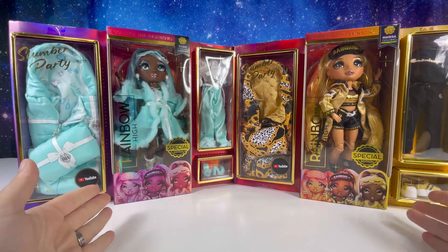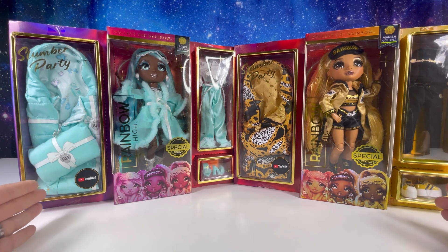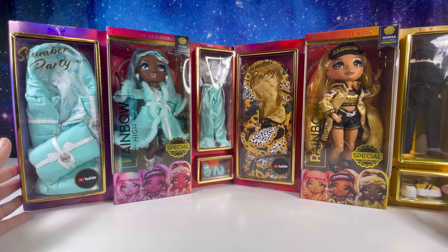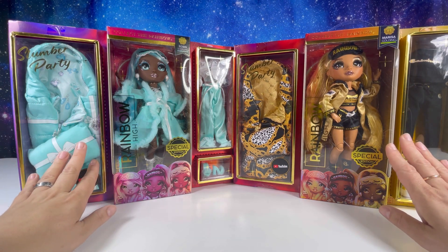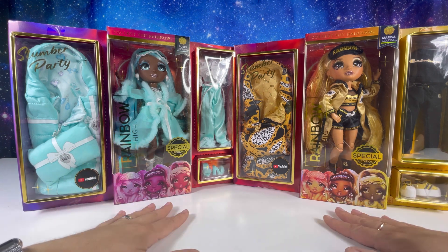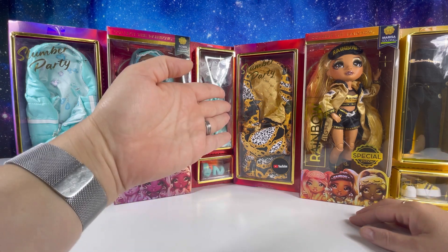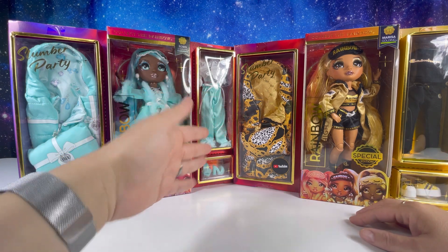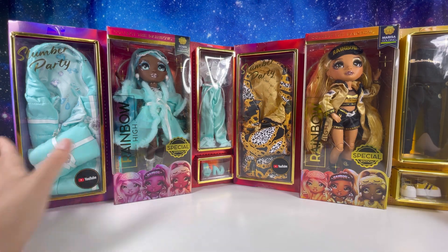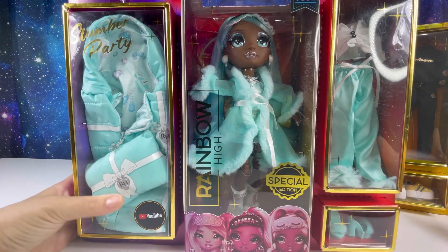Hello my friends, welcome back to my channel! I have the new Rainbow High Slumber Party new series girls right here in my studio. I was able to find Robin Sterling and Marissa Golding. I'm going to open them here on camera and take a quick look, dive in and see their clothing, accessories, and their new cool sleeping bag. I promise soon enough I'll have the third one.